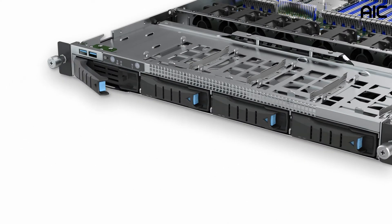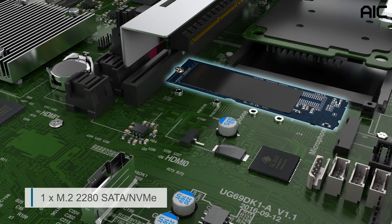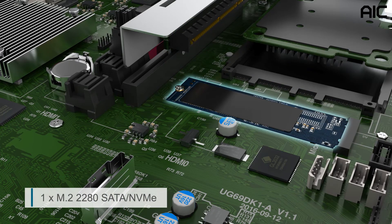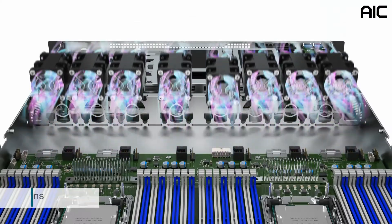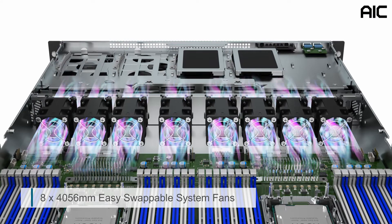The SB101-A6 supports two internal 2.5-inch slim 7-millimeter SATA drives and 120-280 SATA NVMe M.2 drives. There are eight 40-56-millimeter high-performance, easy-swappable system fans for thermal control.